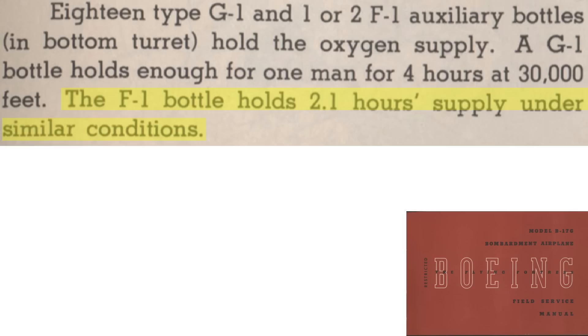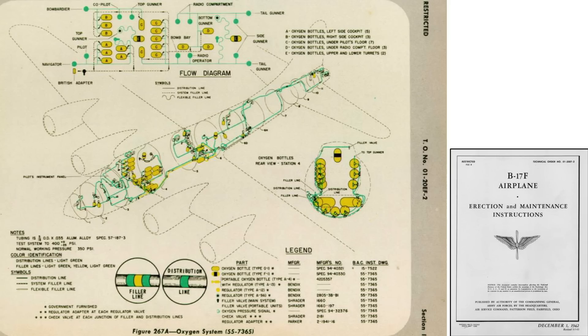Each G-1 cylinder can supply a single crewman 4 hours of oxygen at 30,000 feet, whereas a smaller F-1 cylinder provides around 2.1 hours under the same conditions. The two smaller F-1 cylinders are circled here and are only used to supply the B-17's ball turret and top turret gunners.